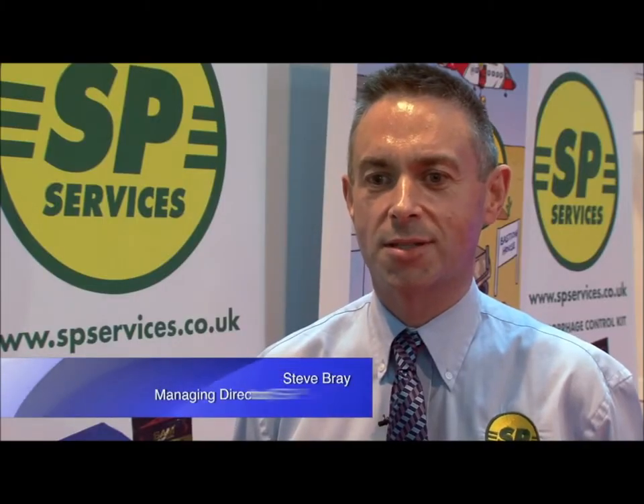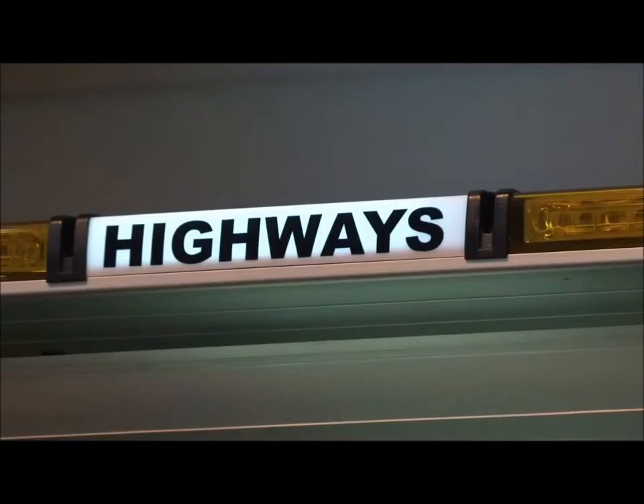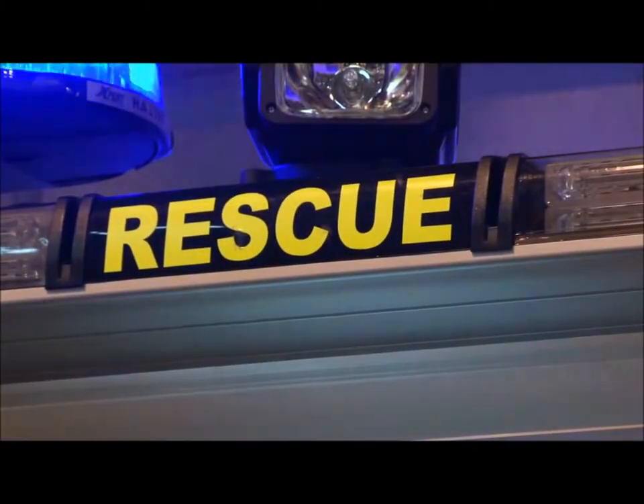This event has been absolutely amazing for us. It's the main emergency services event in our diary and it's the only event in the UK where we get the emergency services and all the allied services in one hall for two days.